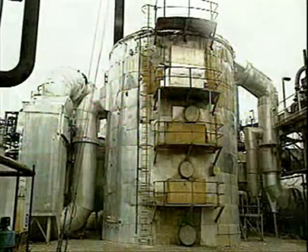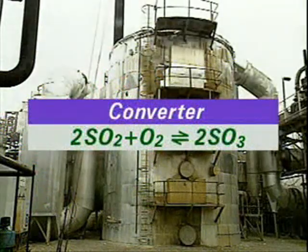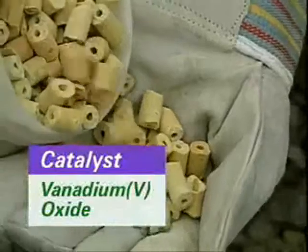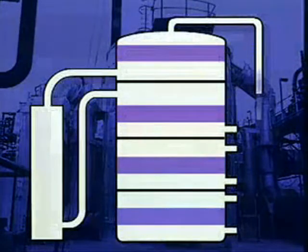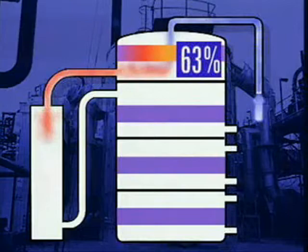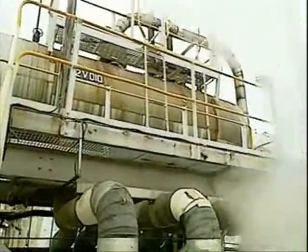In the converter, sulphur dioxide reacts with oxygen to produce sulphur trioxide. The reaction requires a catalyst, mainly of vanadium 5 oxide. This is most effective at 440 degrees Celsius. There are four beds of catalyst in the converter. The first catalyst bed converts about 63% of the sulphur dioxide to sulphur trioxide, and heat is produced. The gas stream is cooled before it passes to the next catalyst bed. Hot gas superheats steam from the furnace boiler.